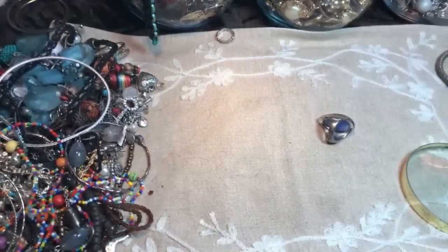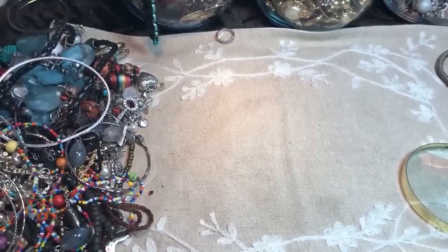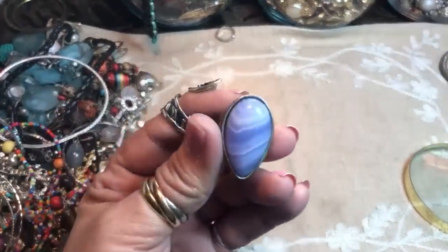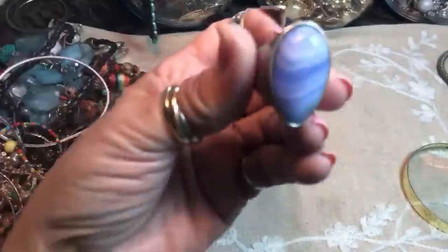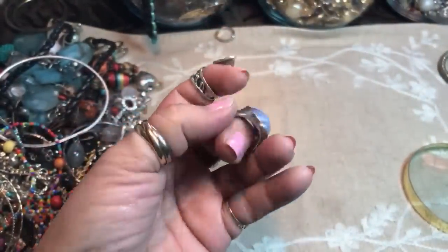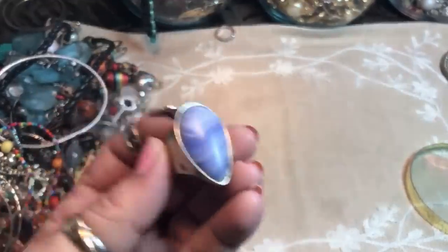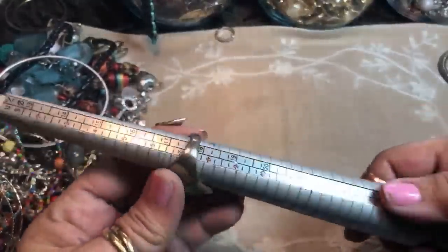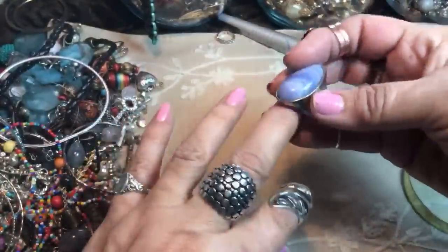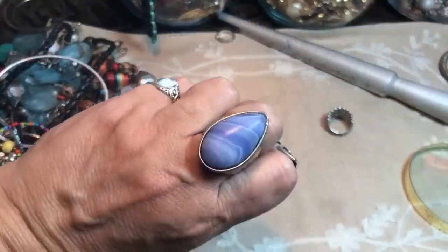Let me check with the magnet — it's not sticking. Let's look at the scratch. I'll put acid on it later, but that's a really nice chalky scratch. I have a feeling this is sterling, and that is a beautiful stone — it is a stone, not plastic. Nice banding on it. It's a size eight, a good size. I think that's sterling! Does anybody recognize that stone? Agate, I guess — that's the old standby.